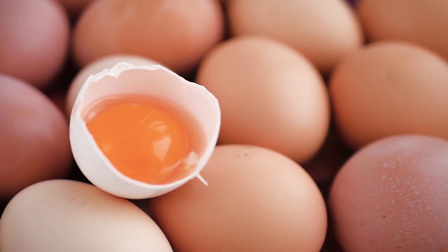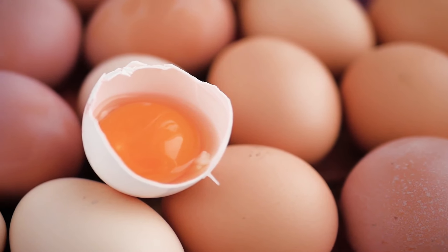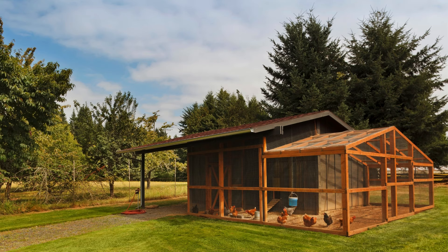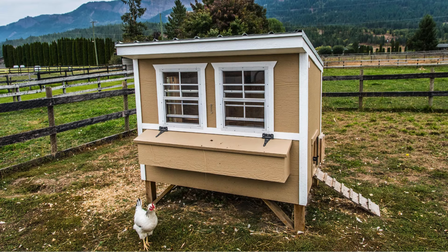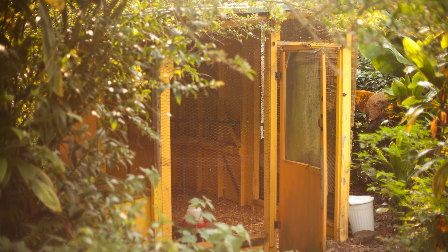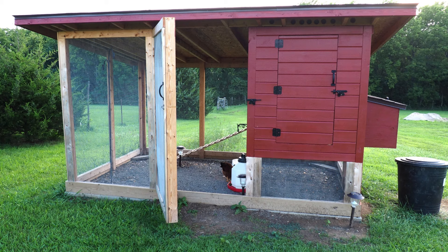First, let's talk about the initial setup. If you're starting from scratch, you'll need a coop — and not just any coop. It needs to be predator-proof, well-ventilated, and large enough for the number of chickens you plan to keep. Depending on your budget and DIY skills, you're looking at anywhere from $200 for a simple DIY setup to over $1,000 for a pre-built, high-quality coop.